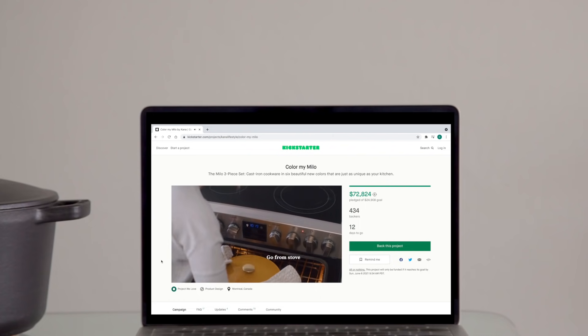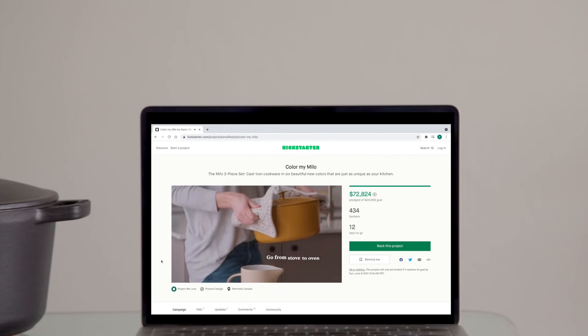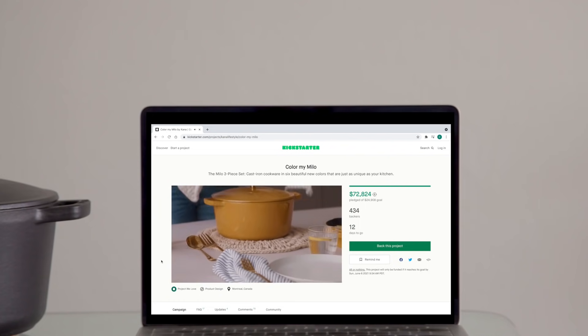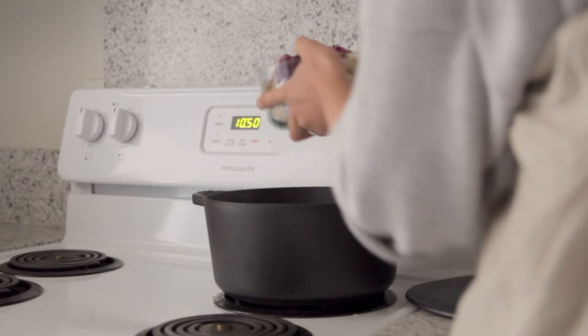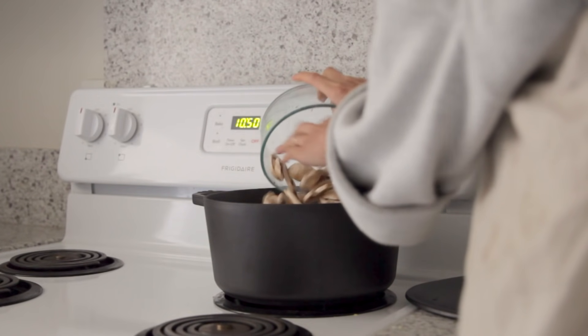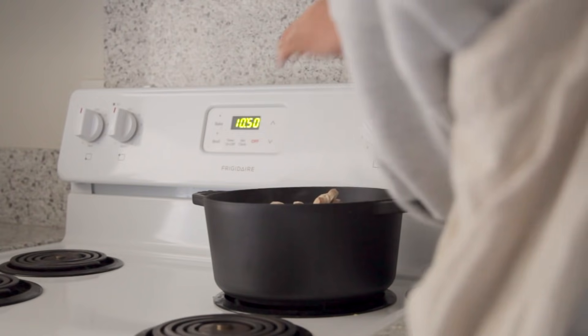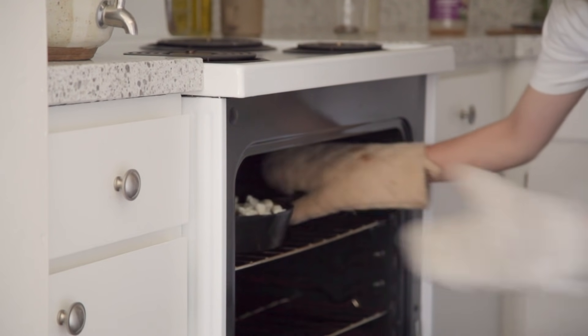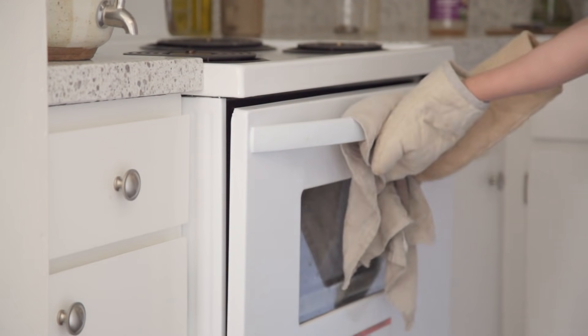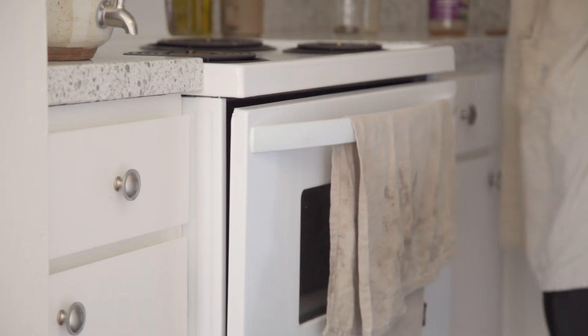If you're interested in investing in a set of cast iron cookware, do check out Milo's latest Kickstarter with the link below in the description box, which features six new colors ranging from eucalyptus to terra cotta. You'll be able to get the cookware at affordable prices with additional discounts, so if you've been looking for that investment cooking piece, look no further.